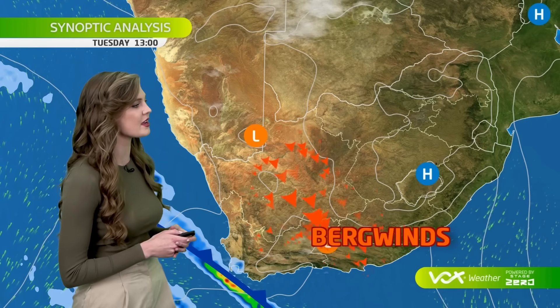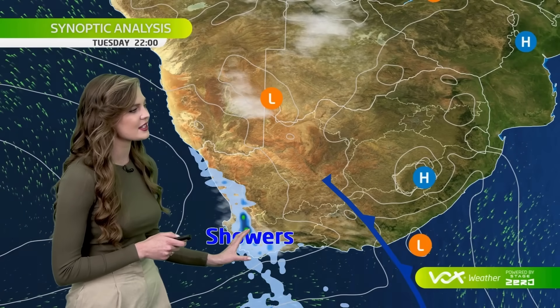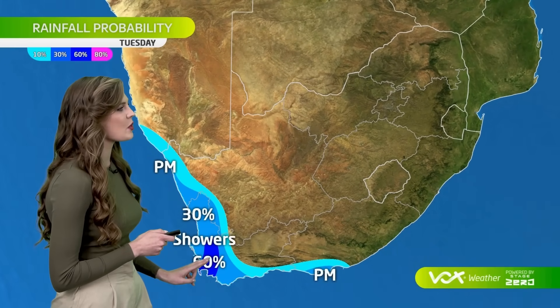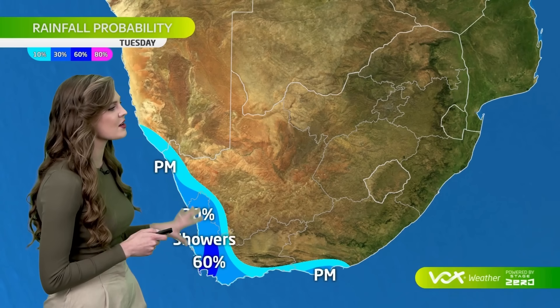Northerly to northwesterly winds blowing fresh to strong ahead of this cold front, causing berg wind conditions to quickly heat up parts of the eastern Cape. Scattered showers, as mentioned, behind this cold front into Tuesday afternoon and into the evening for the western and southern coast. We can see the scattered showers possible this Tuesday in the Overberg, the Winelands, and the city of Cape Town.